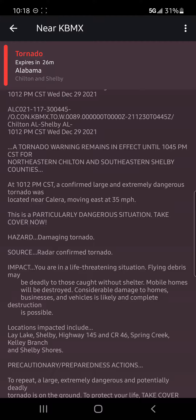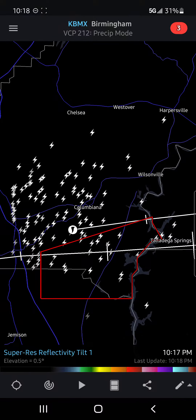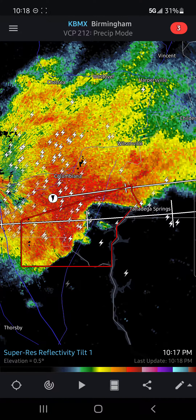Locations that will be impacted include Lay Lake, Shelby Highway 145, CR 46, Spring Creek, Kelly Branch, and Shelby Shores. You need to be taking shelter in the interior room of the lowest floor of a building. Do not shelter in a vehicle or a mobile home — that is one of the worst places to be sheltering right now with a large tornado on the ground.